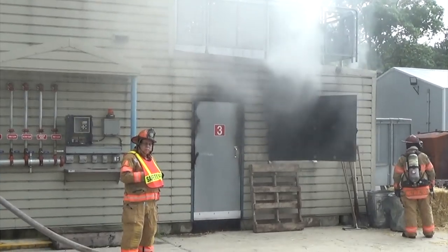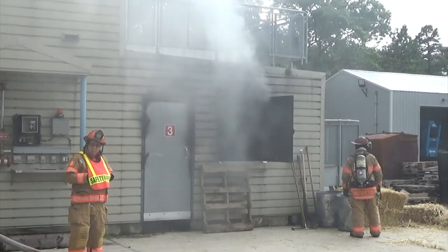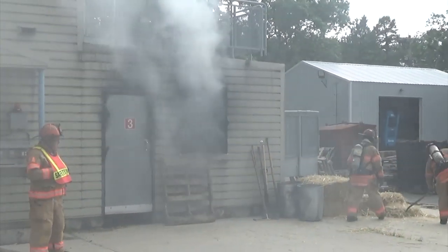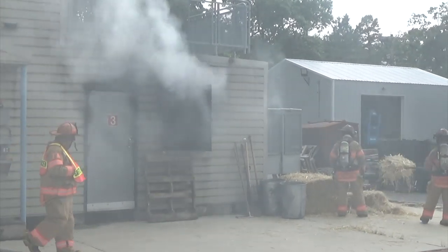Every situation is different, so it's hard to be prepared for everything. However, today we broke it down into VEIS, which is Vent, Enter, Isolate, Search. We're on the second floor with a ladder, and also fire suppression on the first floor with a hand line.